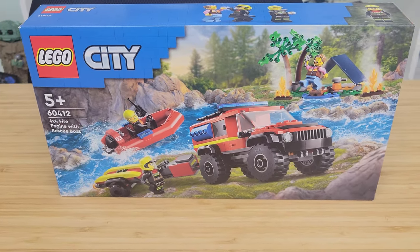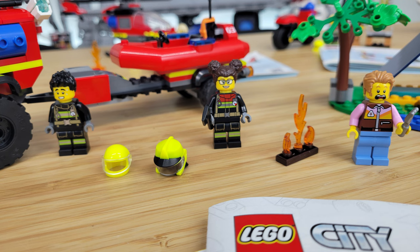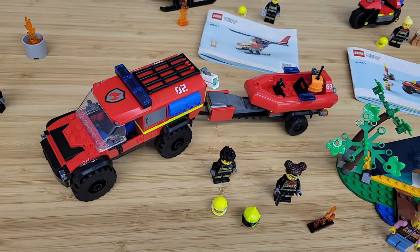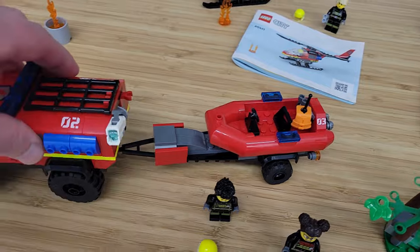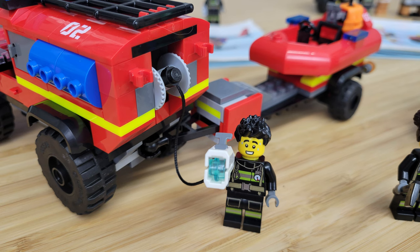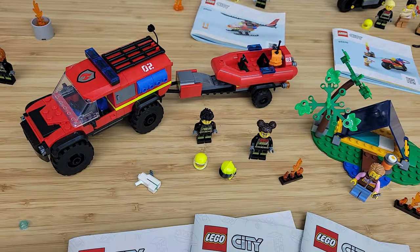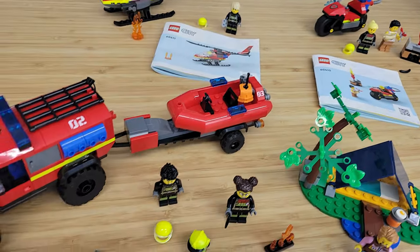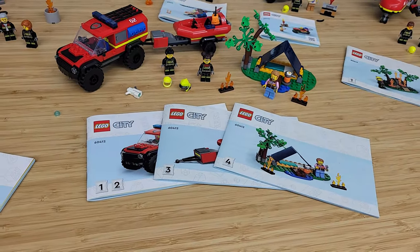Next we have the 4x4 truck and fire rescue boat, set number 60412. This is $35 and comes with three minifigures — two firefighters and a camper who apparently lost control of his campfire and has to call these guys who do some off-roading to get to him. I love the looks of this truck; it looks really tough and the wheels are huge, as tall as a minifigure. My only complaint is the hose with the studs on it is very short and breaks off easily. The fire boat is a typical motorboat with accessories inside, connecting to a robust trailer with off-road wheels. At $35, not a bad value — it comes with three instruction books so three people can build at the same time.